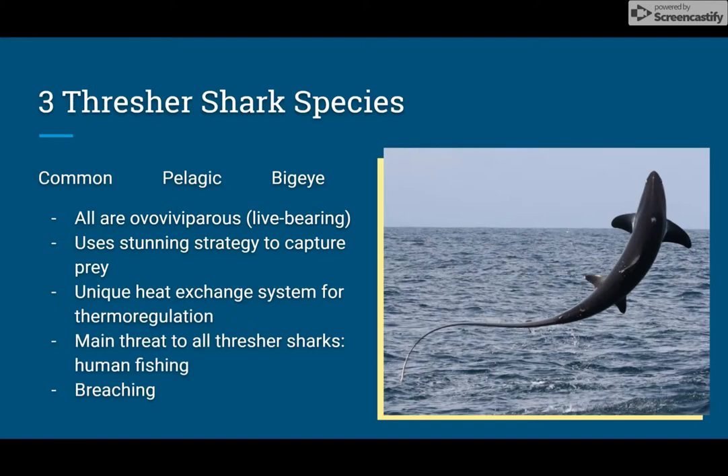All thresher shark species use a strategy called stunning in order to hunt fish and other small animals. In this process, thresher sharks use their long tail in a whip-like motion to stun, sometimes even kill, and then capture their prey.